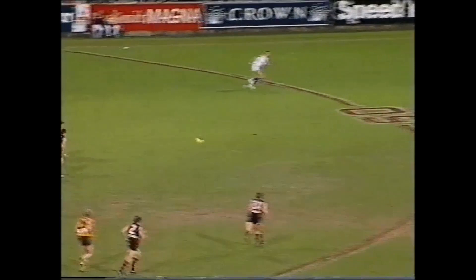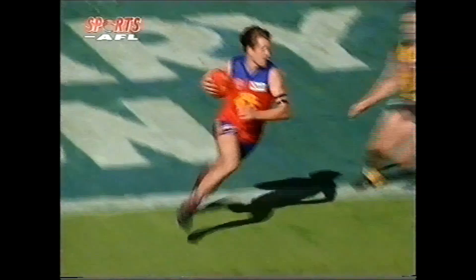Touched away by the Essendon defence. Wanganeen after it, Harford back behind him. Good play. Danger here though because Harford can come from the back, and he's marked it. He had his name written all over there. Looking here for Cummings. Cummings is caught. That'll be holding the ball. Hawthorn have tackled well.